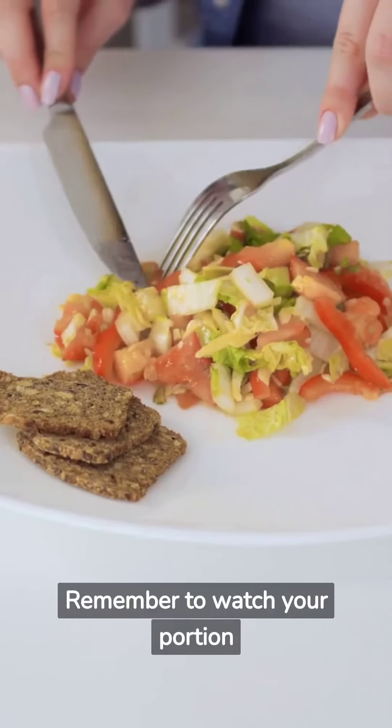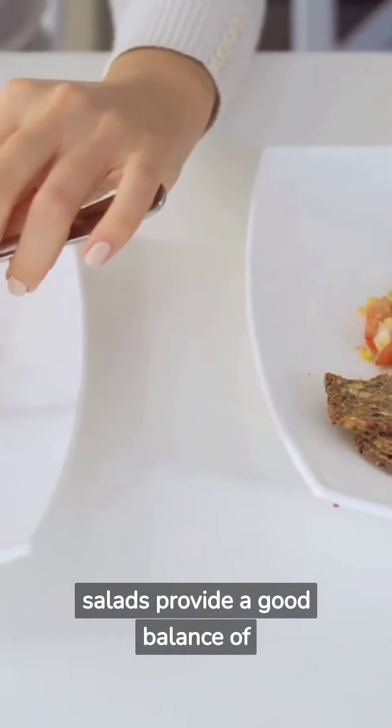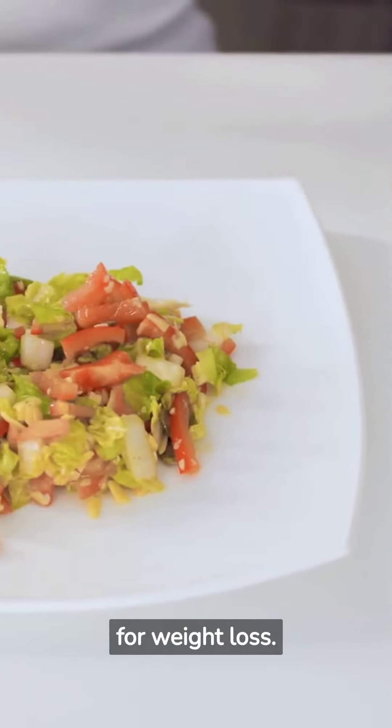Remember to watch your portion sizes and be mindful of the dressing and toppings you choose. These salads provide a good balance of nutrients and flavors while keeping the calorie count in check, making them excellent options for weight loss.